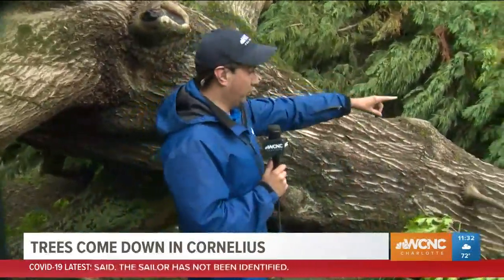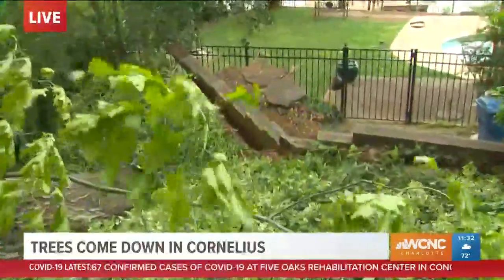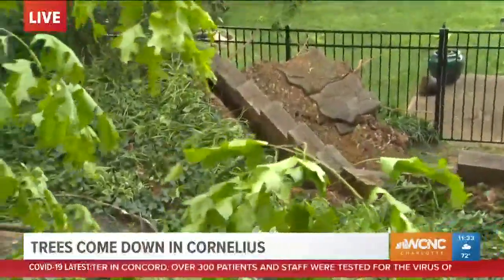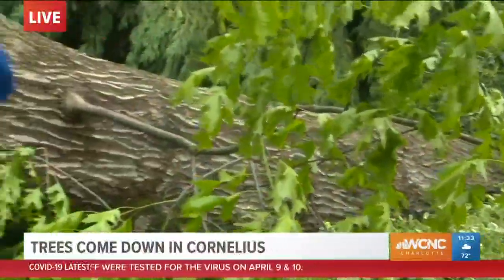We saw earlier this morning a tree actually fell onto a boat. I'm right next to this very large oak tree. Look at the bottom here — it took up some of the walking tiles and also some of this wooden guard. This shows what oak trees can do. Oak trees are very shallow-rooted, so when you get big wind gusts, especially when they're super top-heavy like this one, that's what you're going to see.